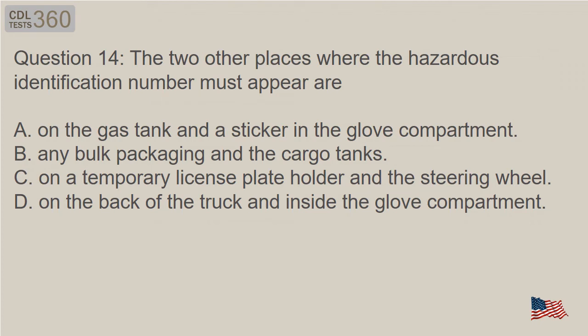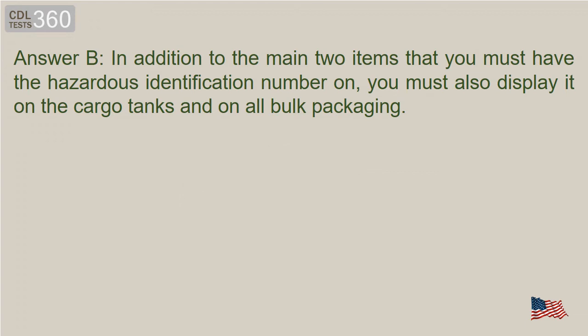Question 14: The two other places where the hazardous identification number must appear are: A. On the gas tank and a sticker in the glove compartment. B. Any bulk packaging and the cargo tanks. C. On a temporary license plate holder and the steering wheel. D. On the back of the truck and inside the glove compartment. Answer B. In addition to the main two items that you must have the hazardous identification number on, you must also display it on the cargo tanks and on all bulk packaging.